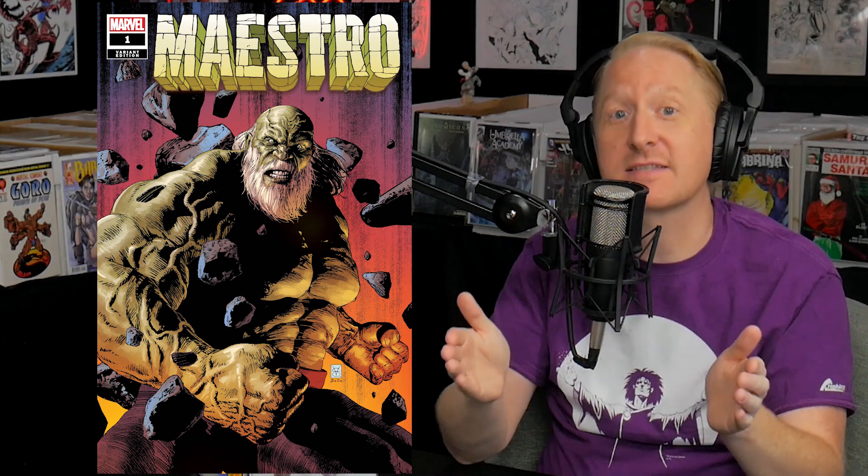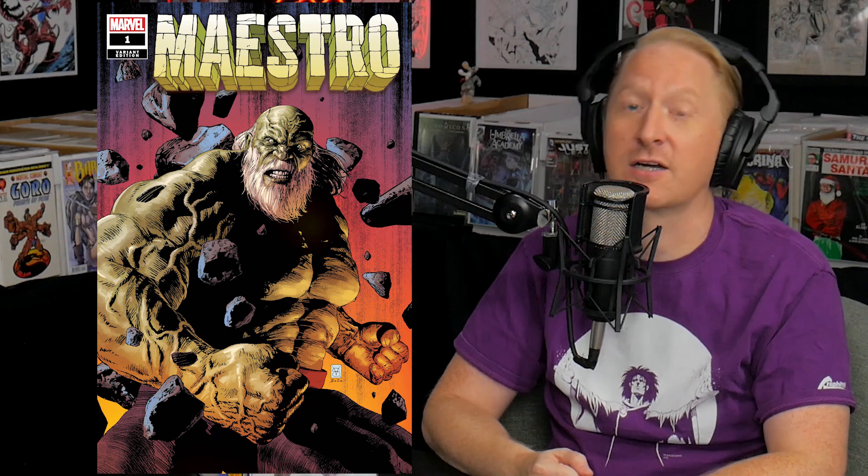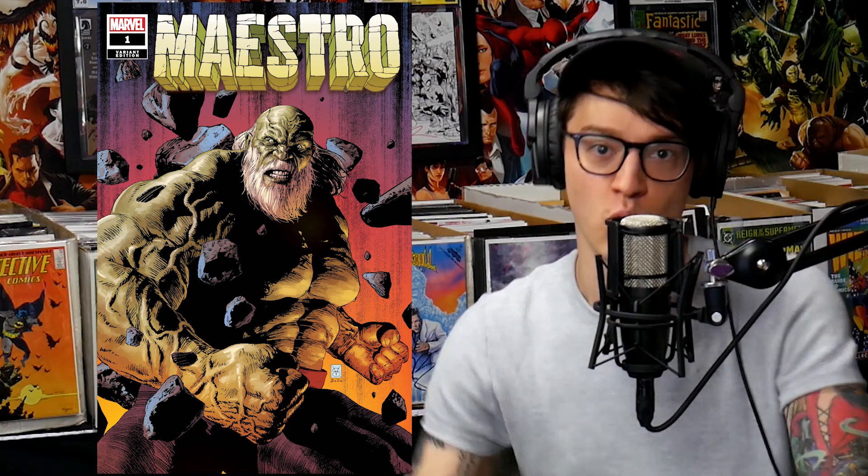Major announcement, comic fam: Maestro number 1 is coming next month. We're going to find out the origin of one of the best Hulk characters, created by Peter David and originally drawn by one of my all-time favorite artists, George Perez. We got Valerio Gian Giordano to do a Maestro number 1 exclusive just for the Mystery Mail Call. Sign up at comictom101.com — these will run out and we will sell out this month. This book is fire.